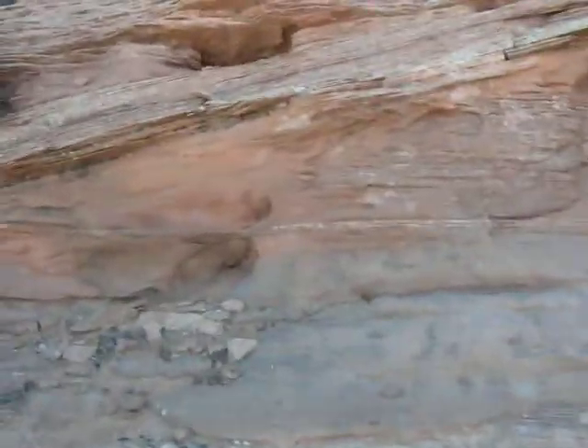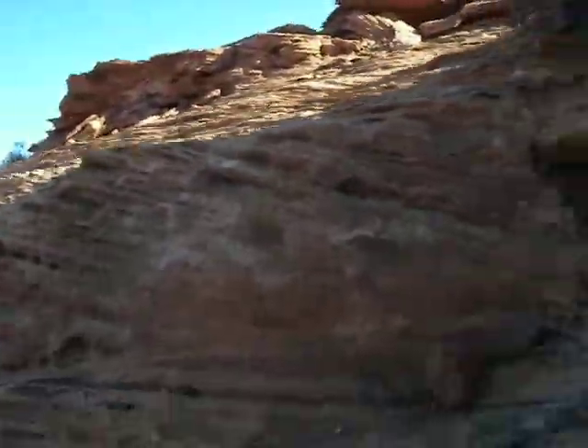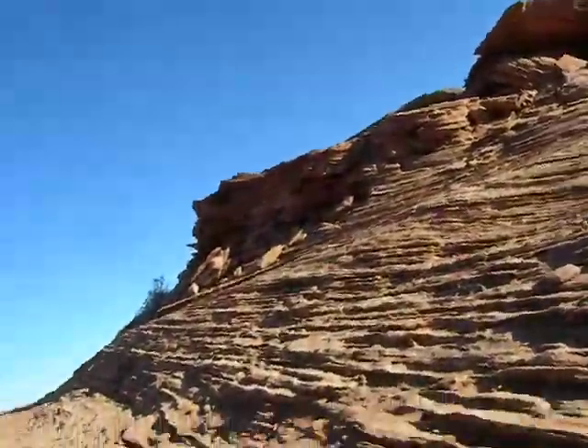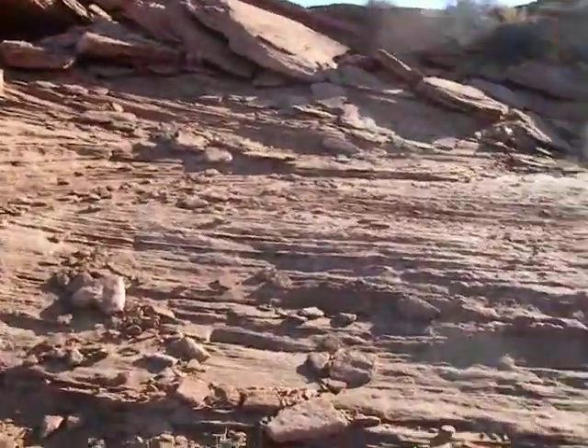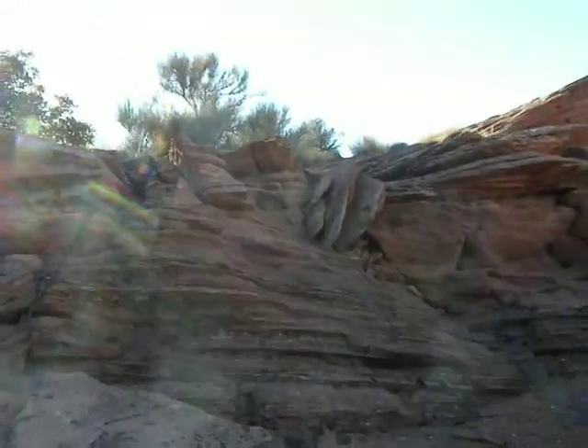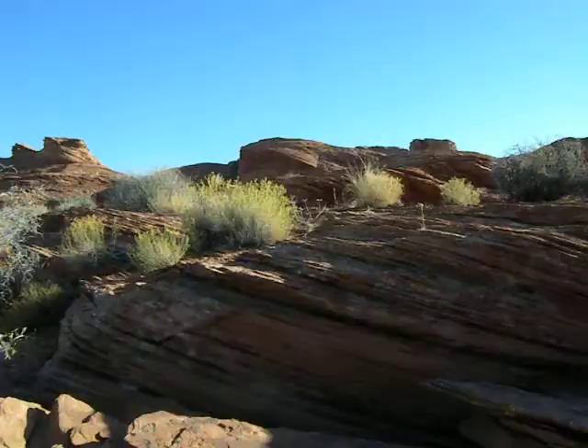The most frustrating thing about it is that this rock is very crumbly and unstable. Handholds and footholds can't necessarily be relied on. I had a couple of pieces break away from me. Fortunately, I didn't have such a high percentage of my weight on the thing that broke away that it caused a problem for me.